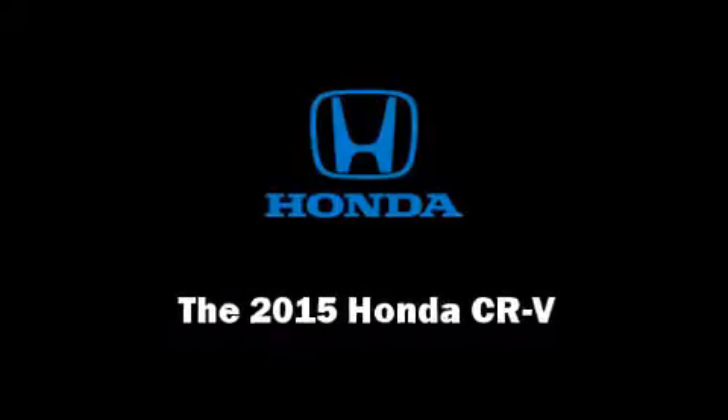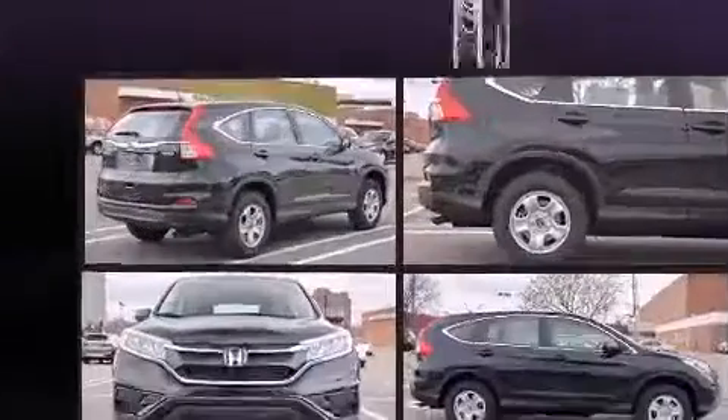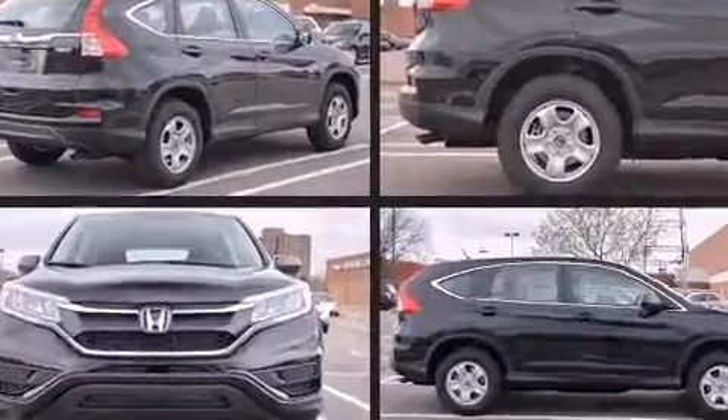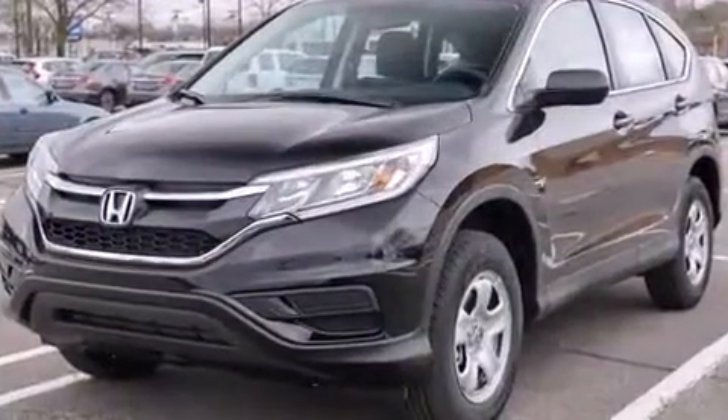Outstanding design defines the 2015 Honda CR-V. Under the hood, you'll find a four-cylinder engine with more than 170 horsepower. And for added security, dynamic stability control supplements the drivetrain.